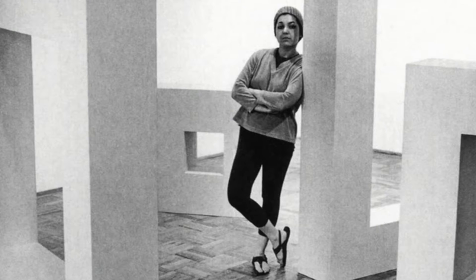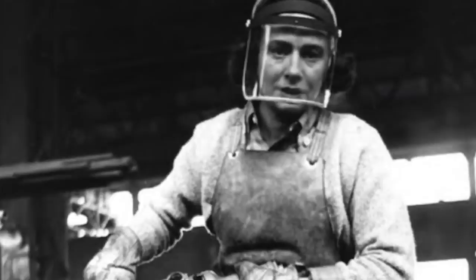I met Judy Chicago, Beverly Pepper there. One of the most powerful things that Beverly Pepper ever said to me about patina work — she said it needs to have a life of its own.